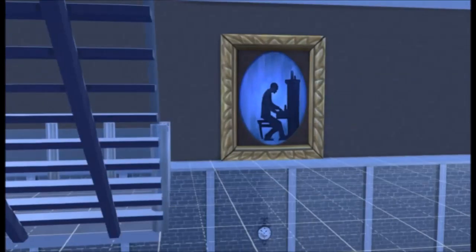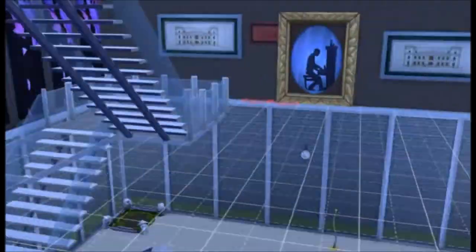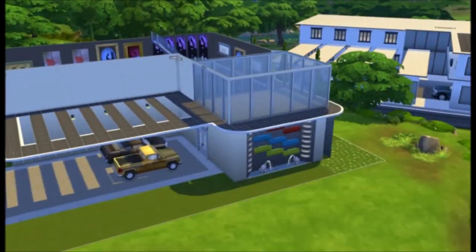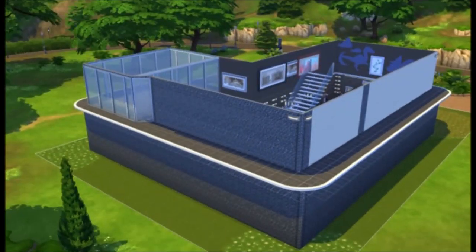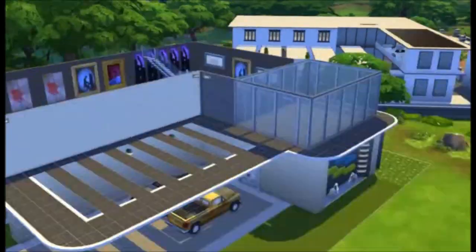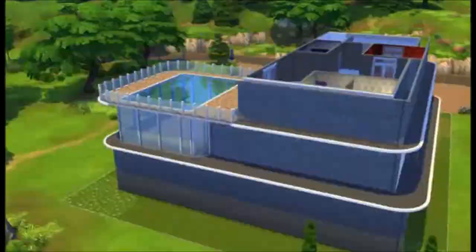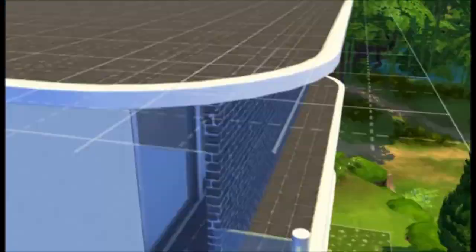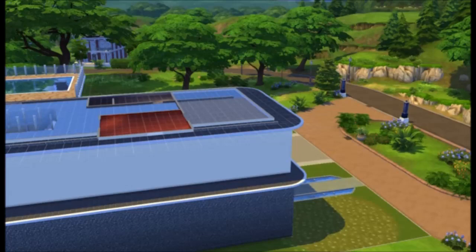Now I'm just adding some pictures on the walls of the second floor and fixing up the paint around the house. That's about it for outside and the building of the house — I think that's all done.